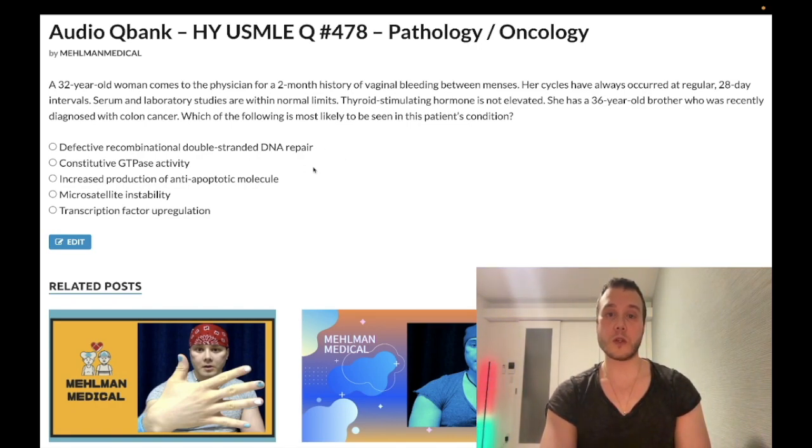Let's walk through the answer choices. Choice A: defective recombinational double-stranded DNA repair — wrong answer. This refers to BRCA1 and BRCA2 breast cancer gene mutations. This actually shows up on one of the newer NBME exams where they give you BRCA and breast cancer and ask for the mechanism — boom, recombinational double-stranded DNA repair.